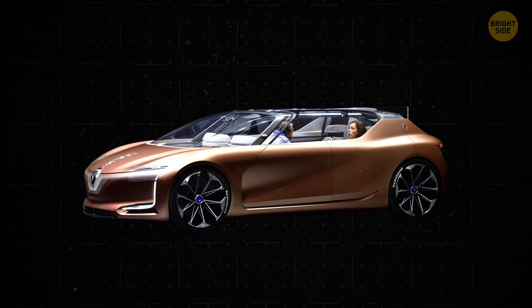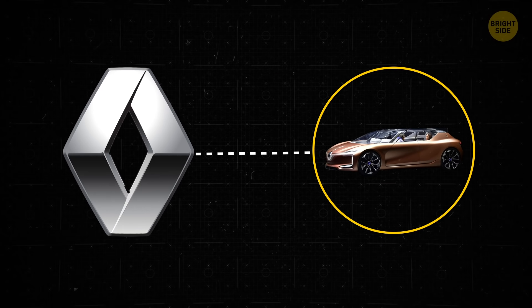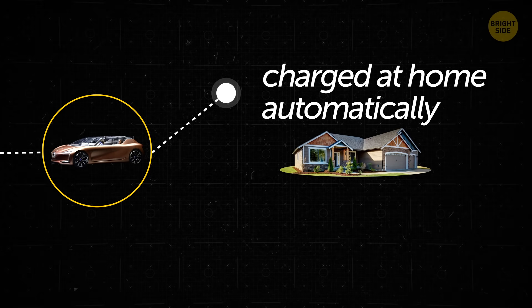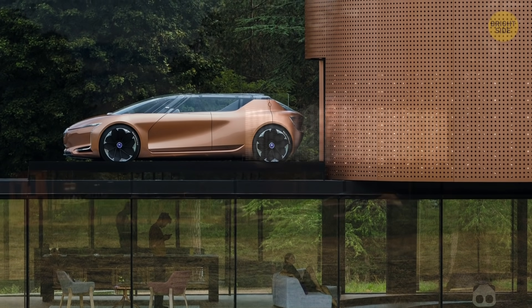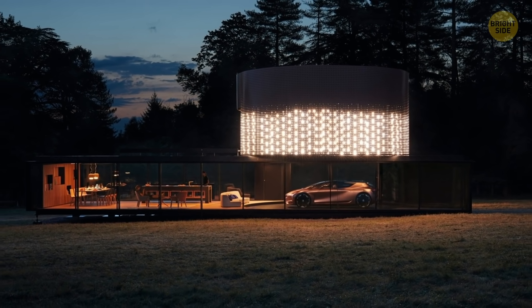The Symbiose is going to be part of an interconnected technological ecosystem created entirely by Renault. The vehicle will be charged at home automatically, so you won't have to go to any dedicated stations. Your car will even be able to spare some of its excess energy to power your house if needed. Renault engineers imagine a perfect system of home and car that will satisfy its own energy needs all by itself. Oh, I can't wait!